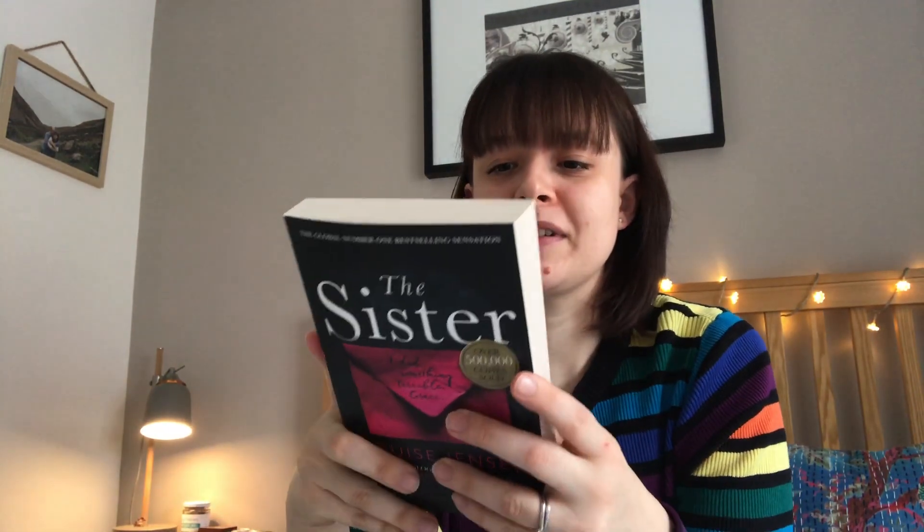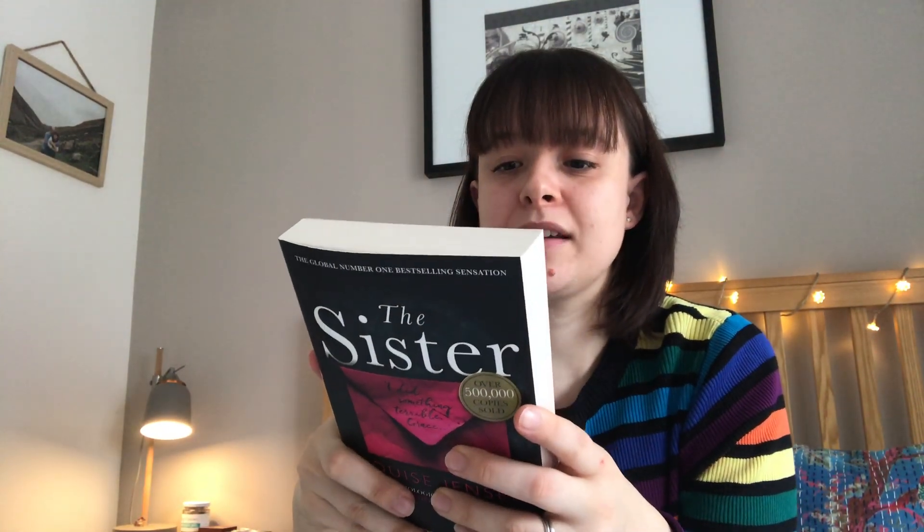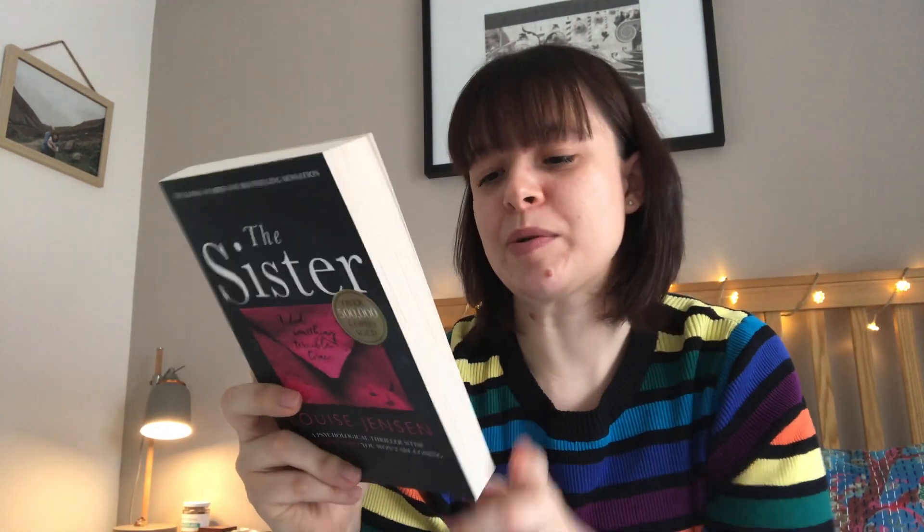Then I've got two thrillers. One is The Sister by Louise Jensen which looks really good. The back says: 'I did something terrible, Grace. I hope you can forgive me.' And then at the bottom: 'There was nothing she could have done to save Charlie — or was there?' That hooks me in immediately so I'm excited to read that.